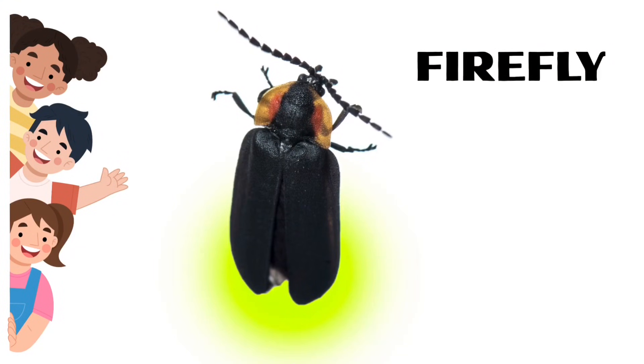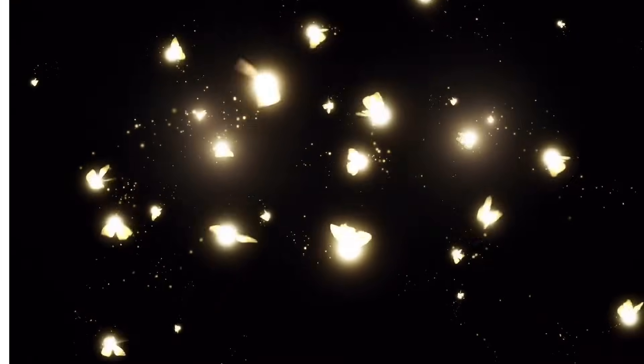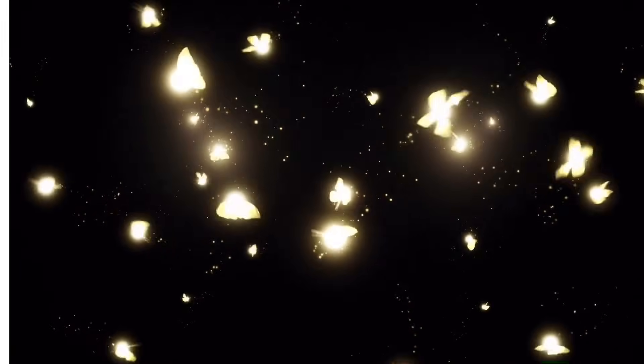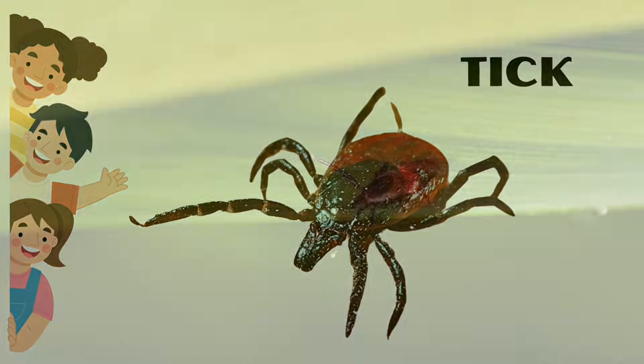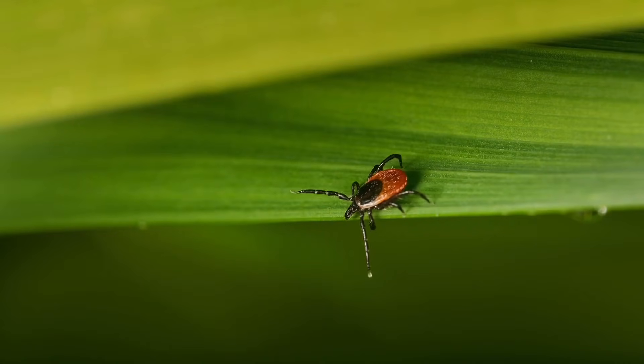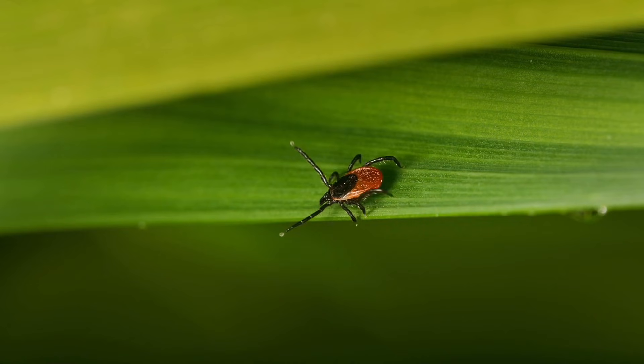Firefly. Fireflies are actually beetles and use light to communicate with each other. Tick. Ticks can live as long as 200 days without food or water.